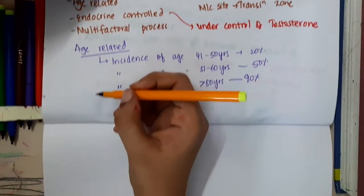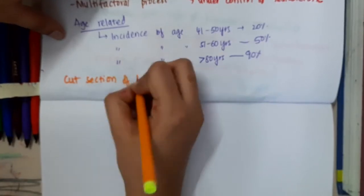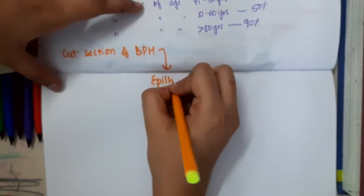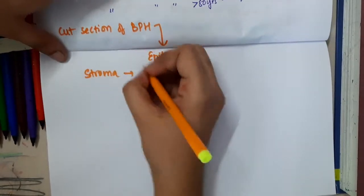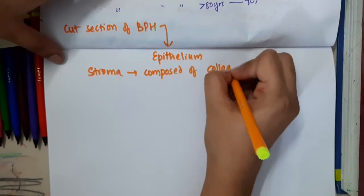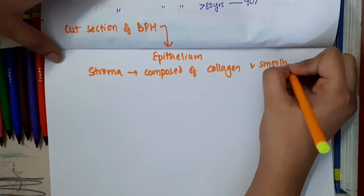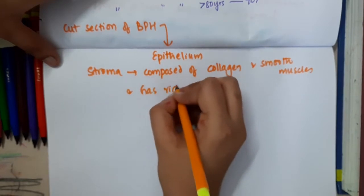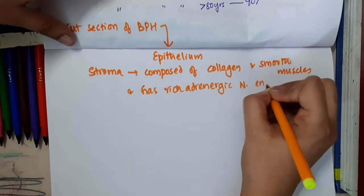In the cut section of benign prostatic hyperplasia, you will see epithelium and stroma. This stroma is composed of collagen and smooth muscles. It also has rich adrenergic nerve endings.